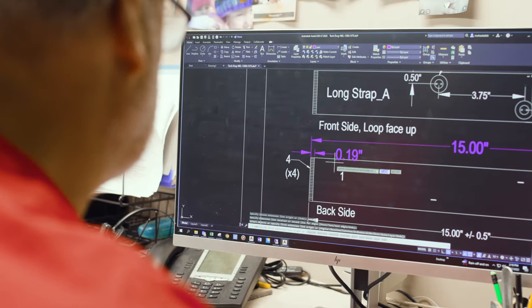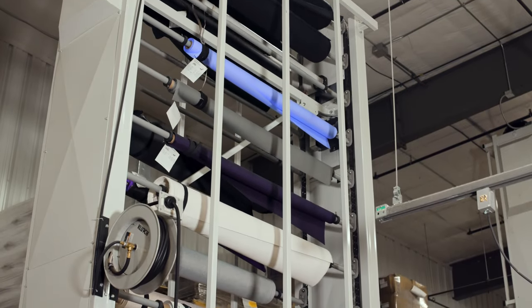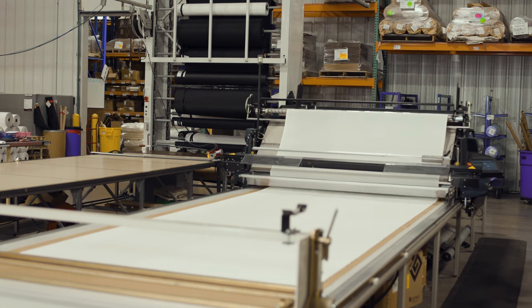Our engineering team uses the latest technology to automate manufacturing processes, ensuring quality products are delivered in a timely manner at a fair price.